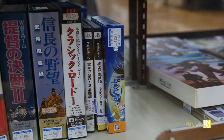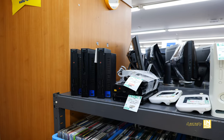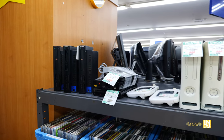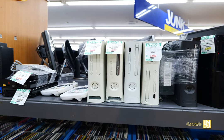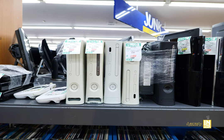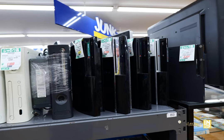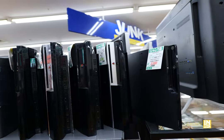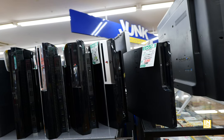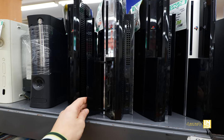We have Bayonetta 2 for the Wii U for 13,200 yen. Let's go into the junk section proper outside of the cases and into the stacks — look at this console graveyard. There's quite a bit of hardware, and like I mentioned, if you want to get into repairs, this is a great way to do it. I'm currently working on a Sega Mega CD, so expect a video on that soon.